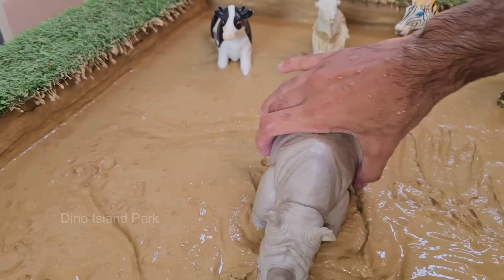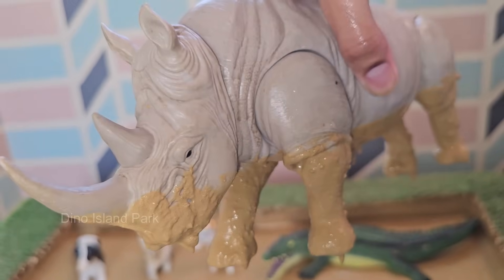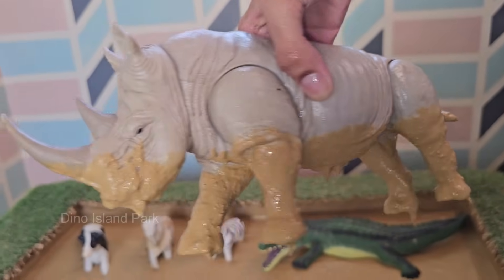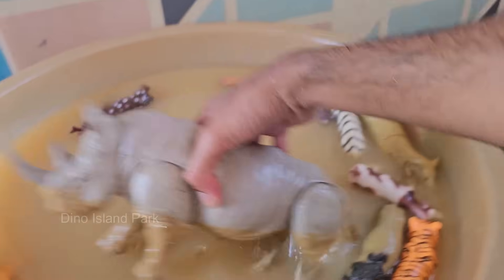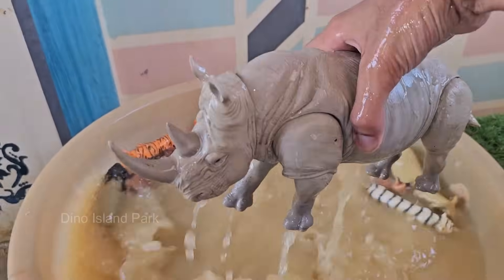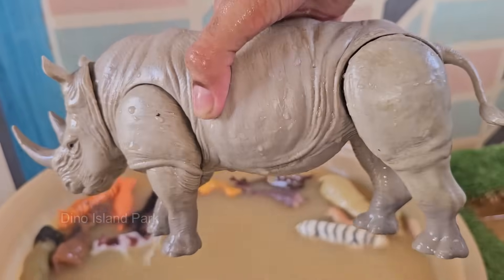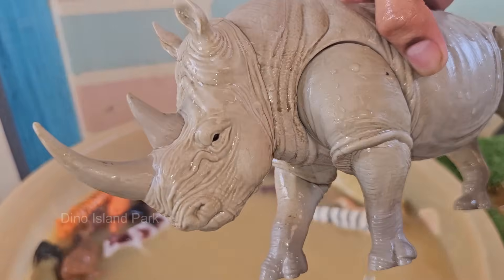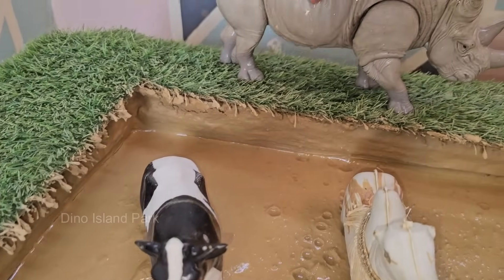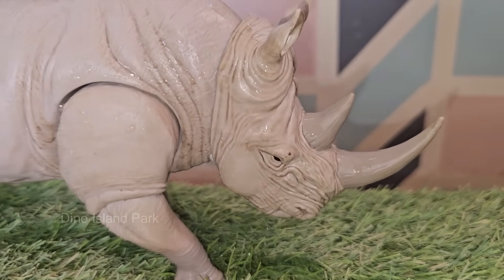Rhinos are found in Africa and Asia. White and black rhinos live in Africa, while Indian, Javan, and Sumatran rhinos are native to Asia. Rhinos are among the largest land animals. White rhinos can weigh up to 2,300 kilograms, while Sumatran rhinos are the smallest, weighing around 600 to 950 kilograms (1,320 to 2,000 pounds). Rhinos are known for their horns, which are made of keratin — the same protein that makes up human hair and nails — and some species have one horn while others have two.